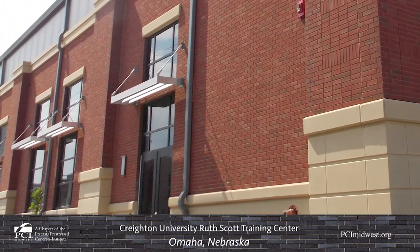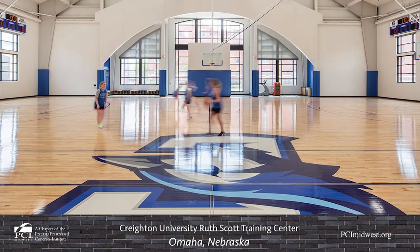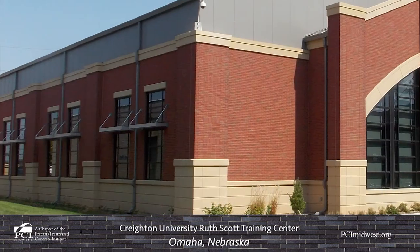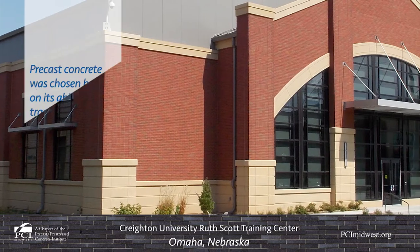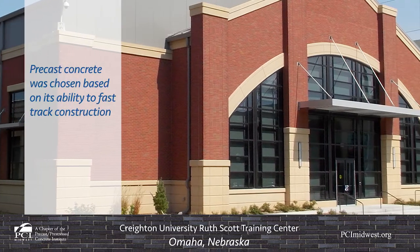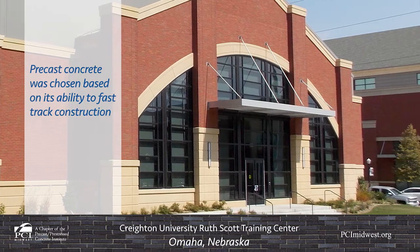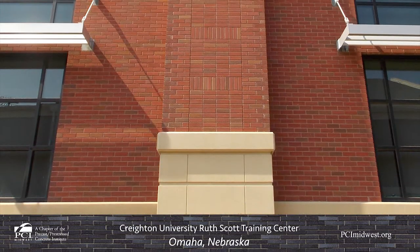The facility provides space for two full-size basketball and volleyball courts. The exterior facade of the building features 69 architectural precast concrete insulated wall panels. The precast concrete exterior was chosen because of cost savings and accelerated schedule capabilities that would allow fast-track construction. The exterior of the building consists of thin brick and decorative acid-etched buff accents.